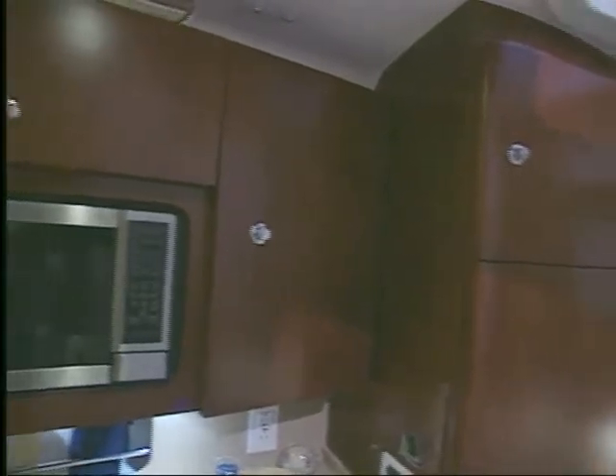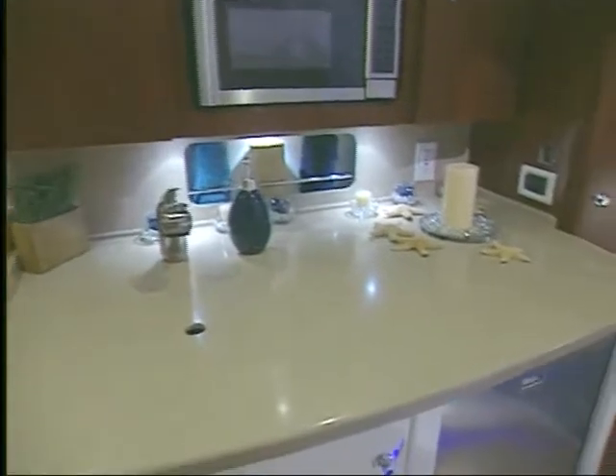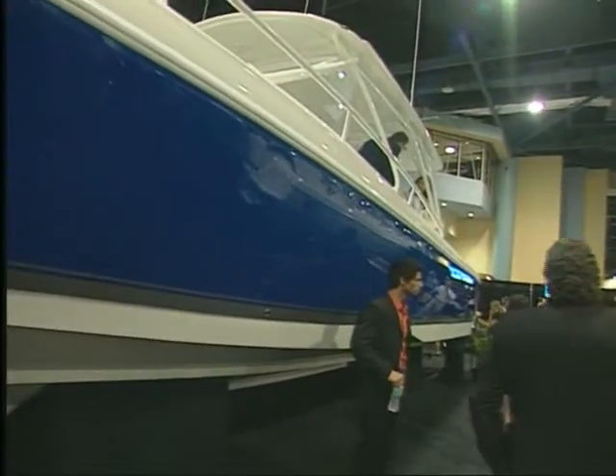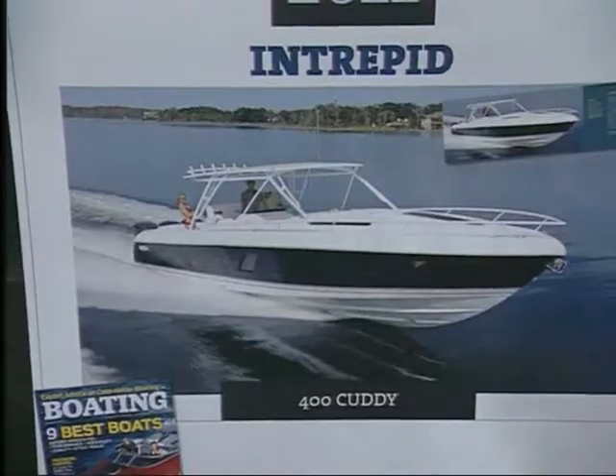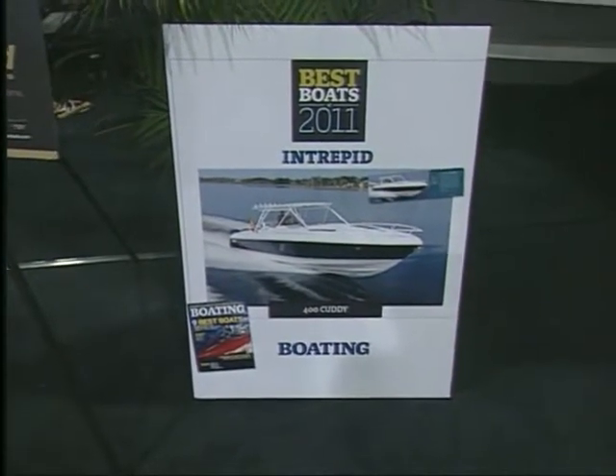I saw three of those engines. How fast will this boat run with those? This boat will run about 61, 62 miles an hour. Whoa, that's getting on. Here's the big news — you won an award. Yeah, actually we won for this particular model, the 400 Cuddy, one of the best boats of the year from Boating Magazine, which was really nice. Well-deserved, let me tell you.